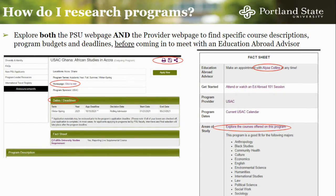Much of the information listed on the previous slide can be found on each program's brochure page. This page looks the same for every program and is organized to provide information on application deadlines, courses offered, program costs, scholarship opportunities, and how to contact the advisor in charge of your program. At the top of the page, you can print the page or save the program to your Vikings Abroad profile for later reference. From here, you can also access the home page of the program provider.